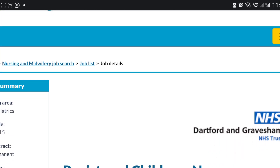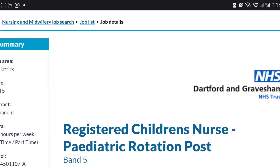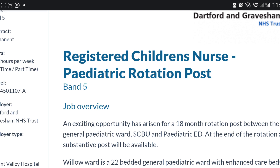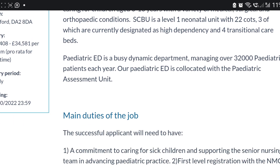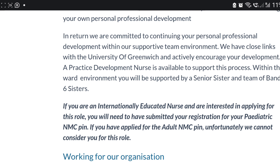This next vacancy is for band five pediatrics — a registered children's nurse, pediatric rotation post. You'll work at band five with a salary starting from £28,000 to £34,000 per annum, which is also good. It is closing on the 11th of this month. It's a 22-bedded ward.